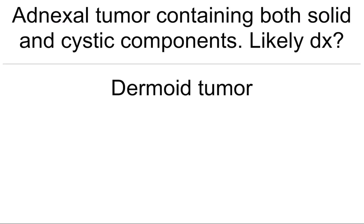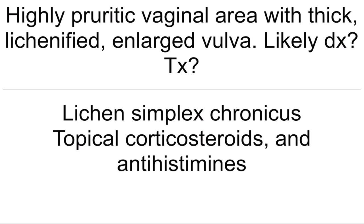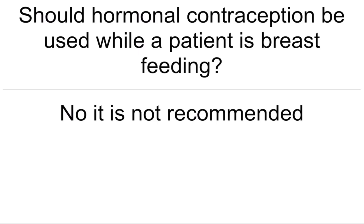Adnexal tumor containing both solid and cystic components — most likely diagnosis? Dermoid tumor. Highly pruritic vaginal area with thick, lichenified, enlarged vulva — most likely diagnosis and treatment? Lichen simplex chronicus — topical corticosteroids and antihistamines. Should hormonal contraception be used while a patient is breastfeeding? No, it is not recommended.